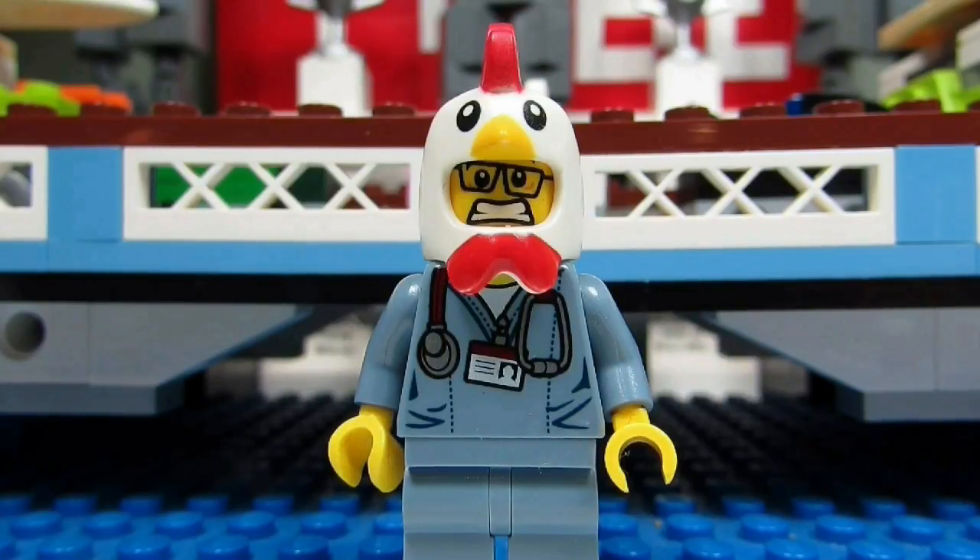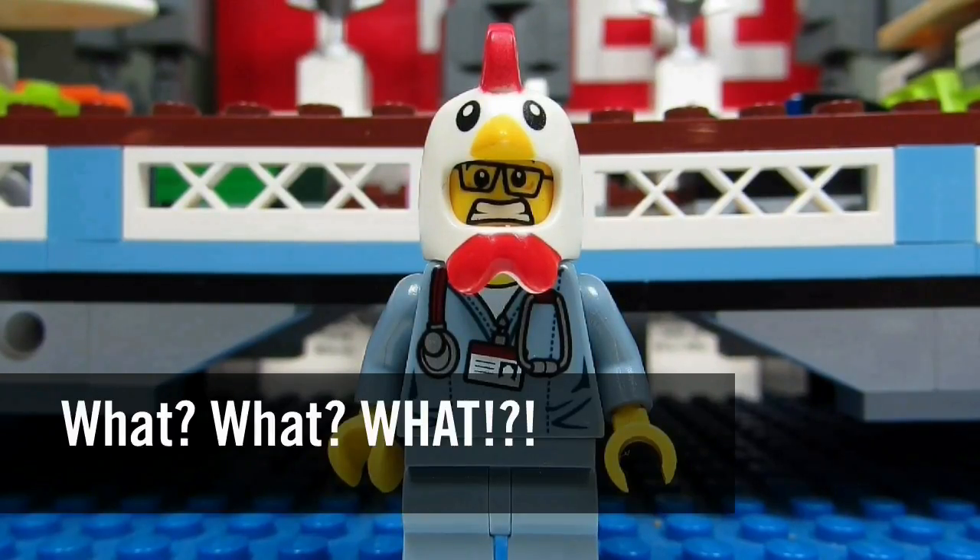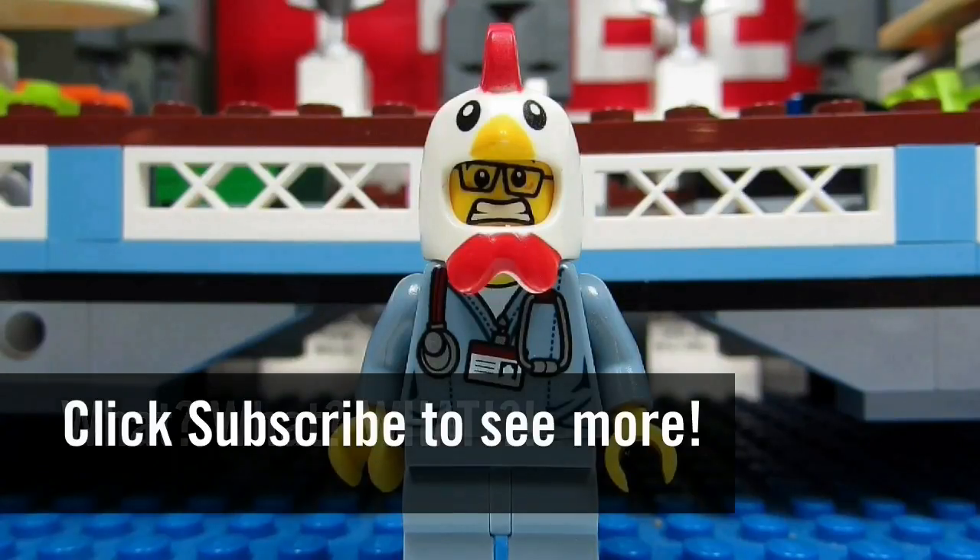So this concludes another episode. This is the Brickadjuster signing off. Thanks for watching and we will see you guys in another video. Bye!